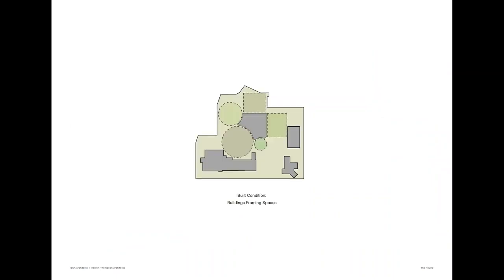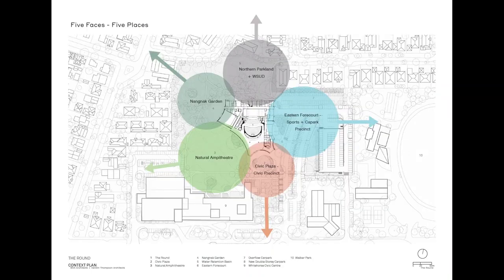It's as if you take bites out of the form, and you get these varying degrees — larger to smaller — landscape creations. That summarises the five conditions: the eastern forecourt connecting to sports and car park; the northern parkland to housing; the Nangnak garden with a natural amphitheatre; and civic spaces. So it's doing a lot of connecting.